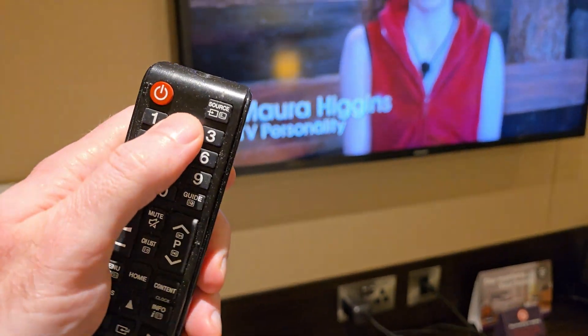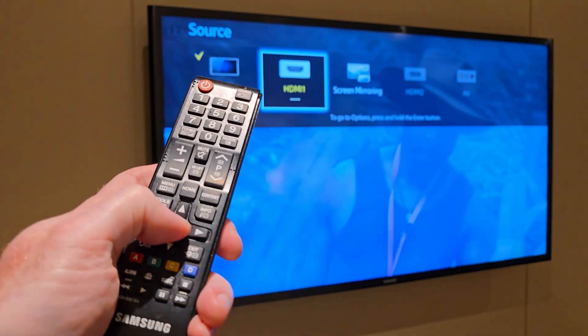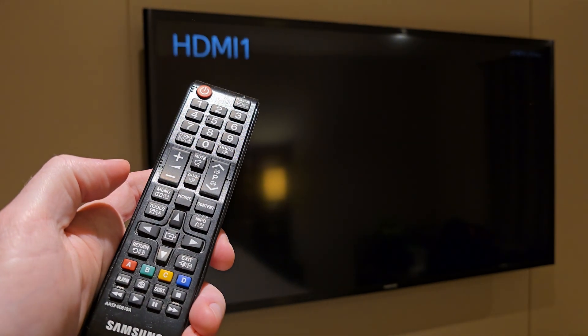I found that once I'd plugged in a device using the HDMI socket, I was able to select HDMI 1 as a source on the TV and use it like an external monitor.